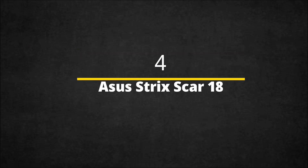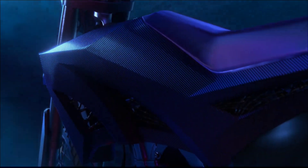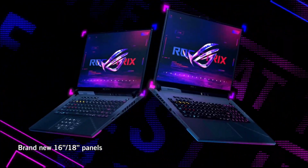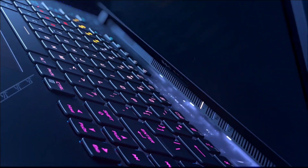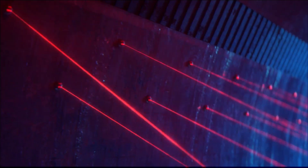ASUS ROG Strix Scar 18 — for work and play. The ASUS ROG Strix Scar boasts an incredible array of specs that promises to rocket it to the top of the list for engineering students looking for a powerful laptop for both work and play. While built with gamers in mind, it's built to effortlessly handle processor and GPU-intensive workloads in engineering courses.